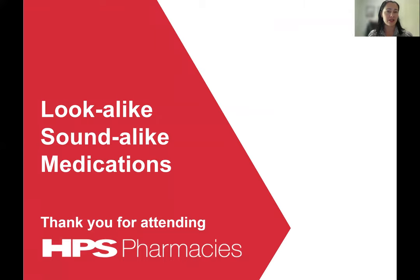That concludes today's session. I hope that you enjoyed this presentation and found it valuable to your practice. If you have any questions or feedback, please contact me directly at sally.drake@hps.com.au. Thank you for your time and I hope you can join us for our next webcast presentation.